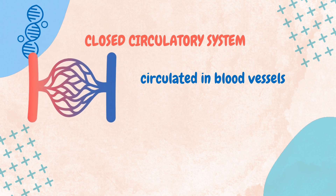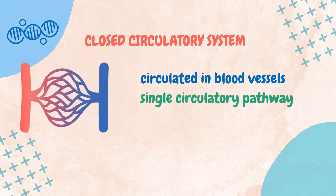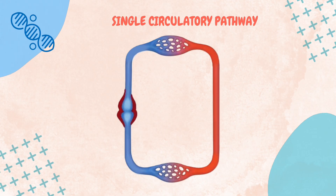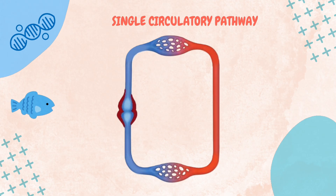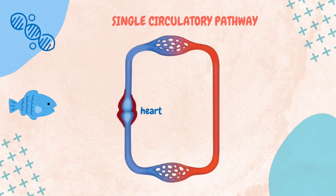This system is classified into two distinct circulatory pathways: the single circulatory pathway and the double circulatory pathway. First up, the single circulatory pathway — the one-stop shop of blood flow. Single circulatory pathway is found in fish. In this pathway, blood flows through a single circuit, meaning it passes through the heart only once during each complete cycle.